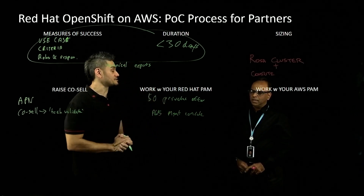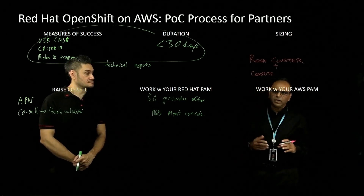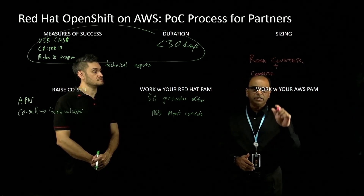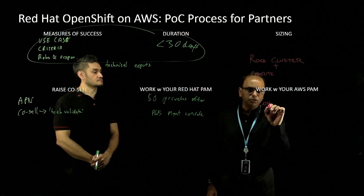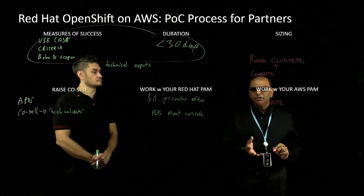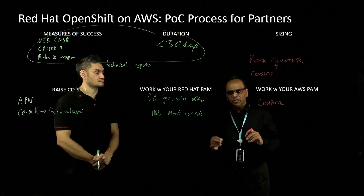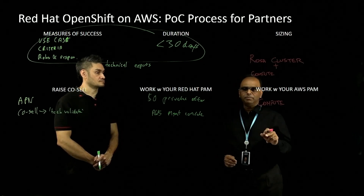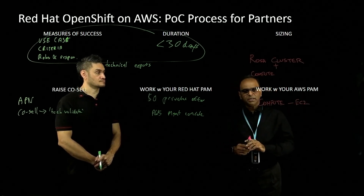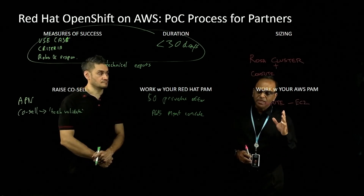From the AWS side, if you're an AWS partner you'll have an AWS Partner Account Manager, who will handle the compute layer. You'll get a $0 offer from Red Hat for the ROSA layer, but you need compute to run it. If you get ROSA at no charge but don't interact with your AWS Partner Account Manager, you're going to end up paying for your EC2 compute layer. It's absolutely important to interlock between the two teams to make sure you have a $0 commitment on your ROSA POC and are not paying anything for the compute layer.